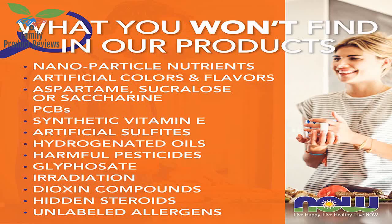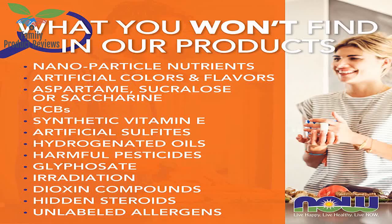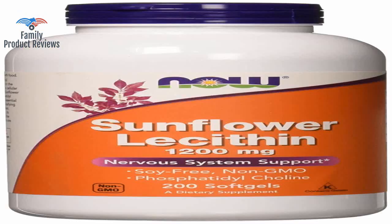This product is priced the same as similar products with the same capsule count that get the job done in one serving. You can buy this and get 100 servings for the listed price, or you can go elsewhere and get 200 servings for the same price.